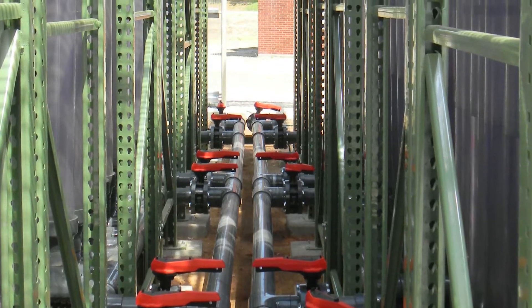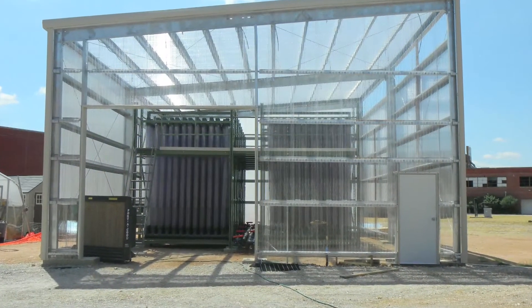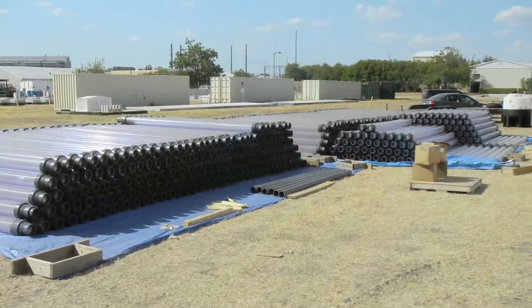Together with GF Piping Systems as their partner, we helped develop this pilot plant. The pilot plant has over 15,000 gallons of algae growing medium, or about 60,000 liters. This was special to us not only because we were able to design it, but we also built it. And to be part of one of the largest pilot plants in the country was really exciting.